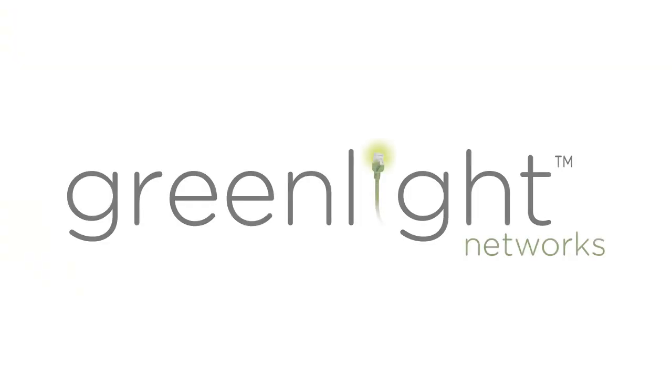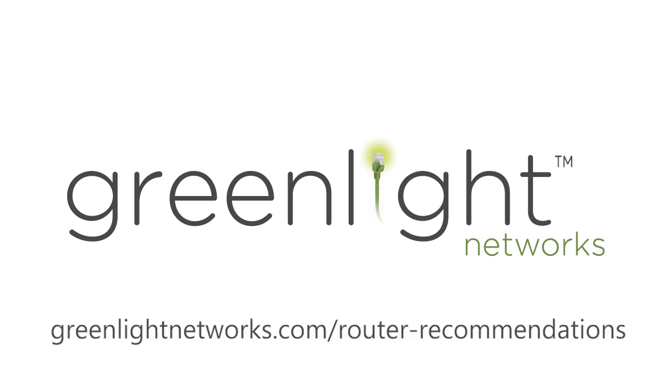But other than that, you shouldn't have an issue. The folks at Greenlight don't care what router you put in. If there's a router problem, it's a router problem, not a network problem. Check out all of the routers we recommend at greenlightnetworks.com/routerrecommendations. We'll see you next time.